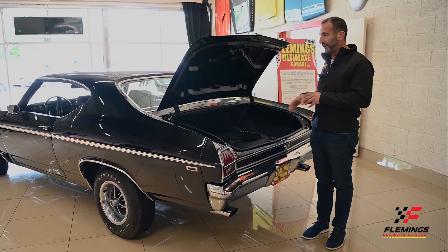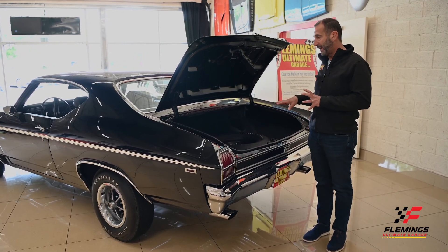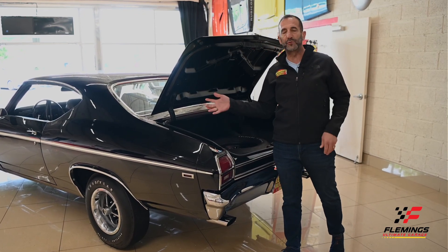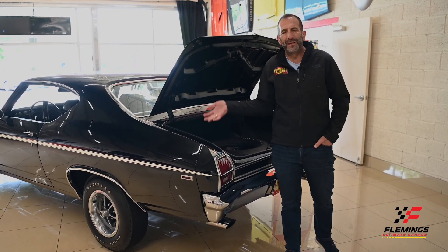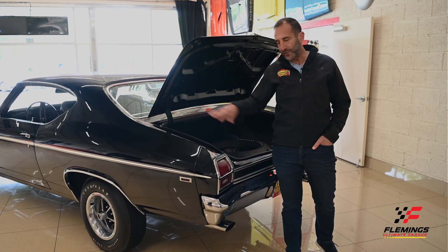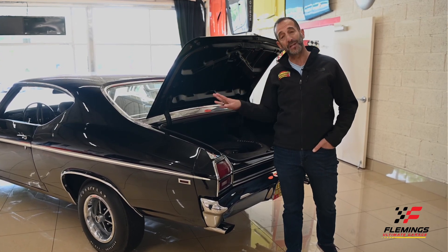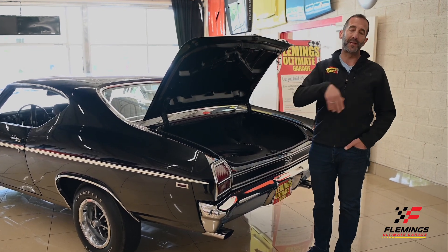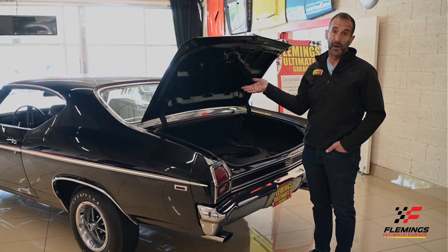We'll button the trunk all up for you so that when you get it it looks really nice. We have the jacking instructions on the way, plus a couple more decals that go in here. Little stuff like new weather stripping — it's not super expensive, but the fact that it's done here, up front, in the doors, and throughout — that's what I'm sharing with you. This is a beautifully restored car.